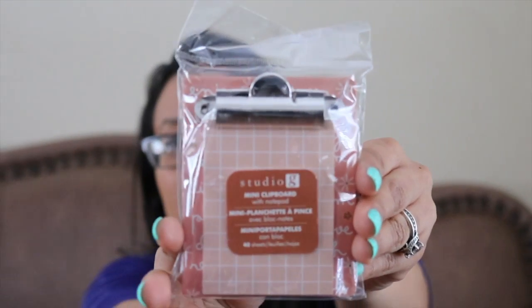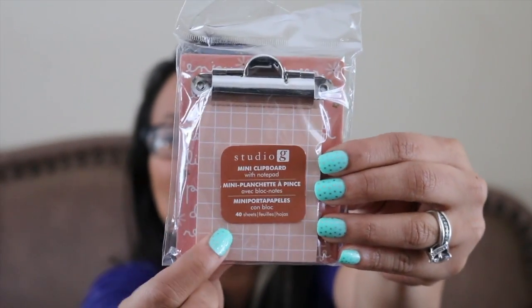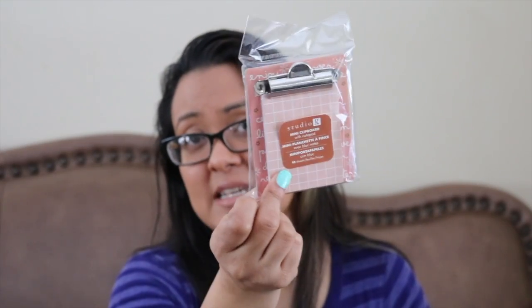This really cute mini clipboard with a magnet so that I can put it on my fridge and write maybe stuff that I need, like milk or whatever, and grab it and just go — or if somebody calls me I can always jot down the message. This is really cute.